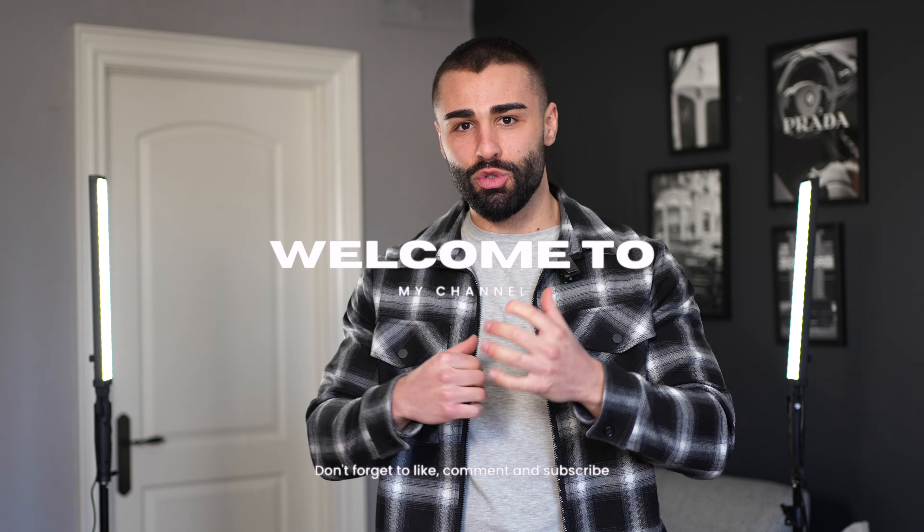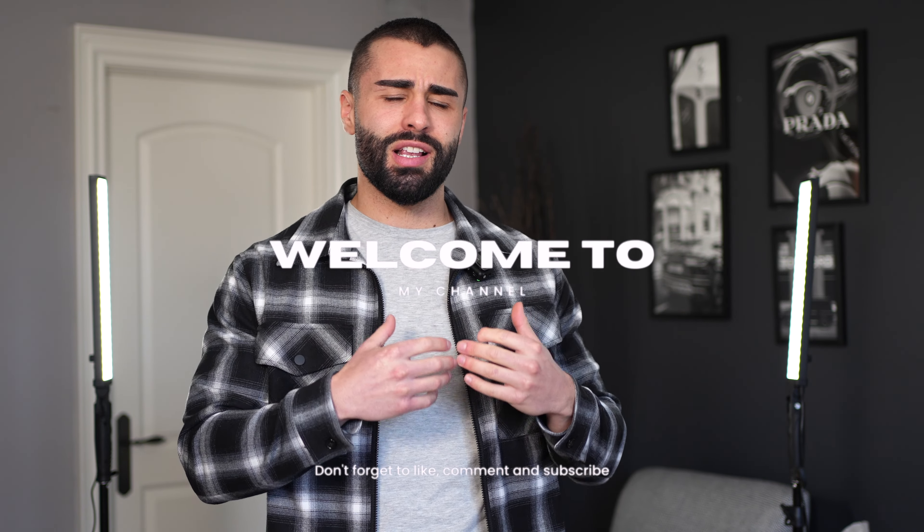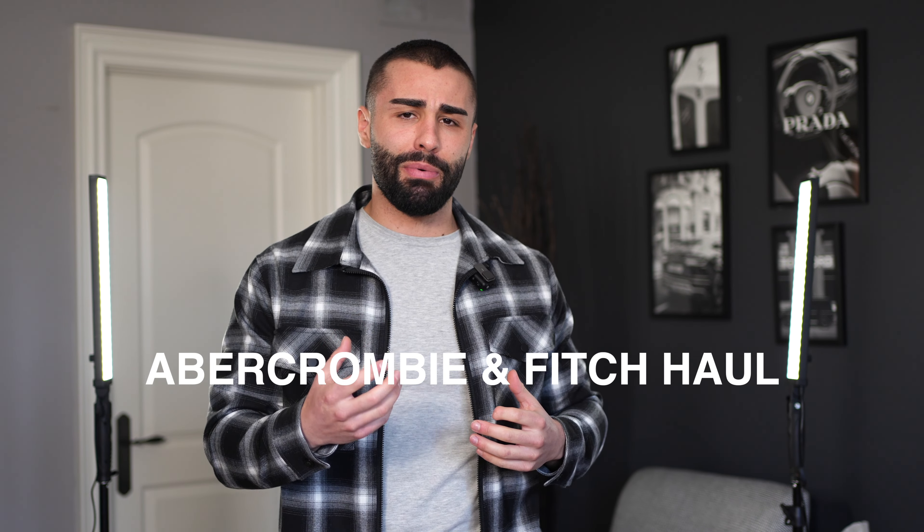Hey guys, what's going on? Welcome back to my YouTube channel. Today we're going to be going over some of my favorite pieces from Abercrombie. I haven't really shopped at Abercrombie in a very long time, but I've been seeing it all over TikTok. A bunch of good fashion influencers have been really pushing Abercrombie's newest collection, so I decided to check it out myself and showcase to you guys some of my favorite pieces on the website.